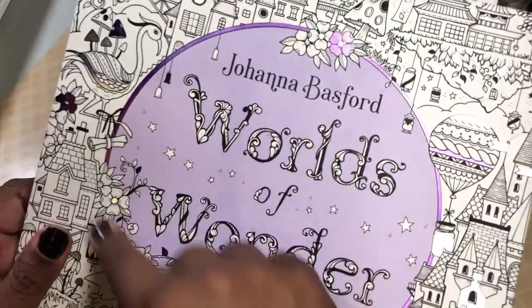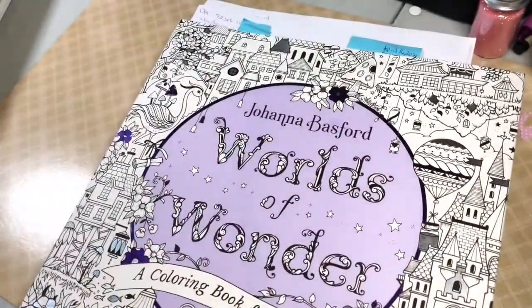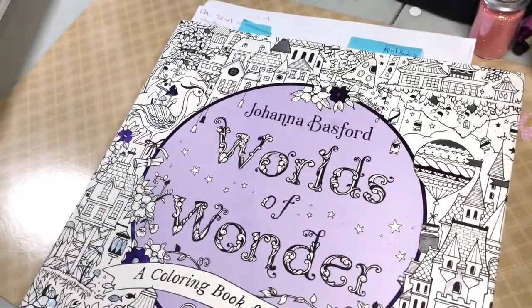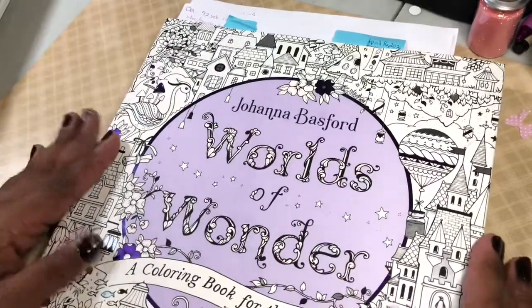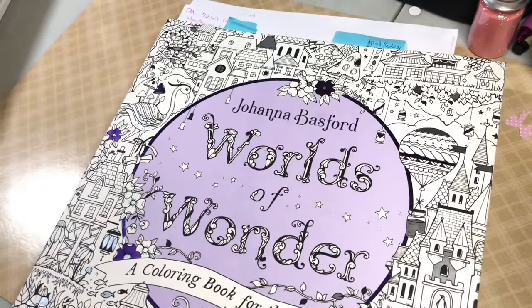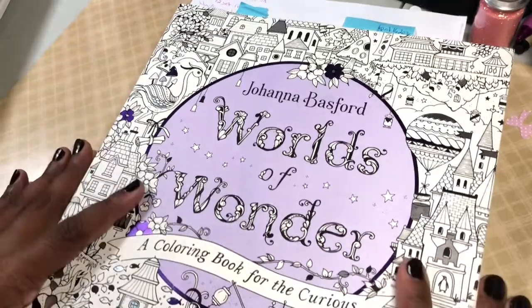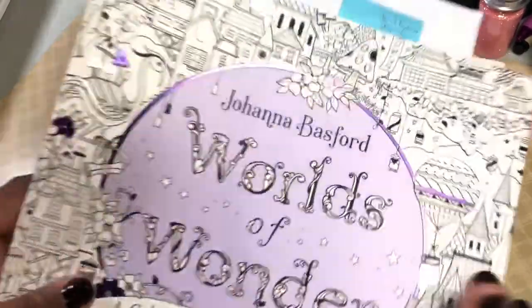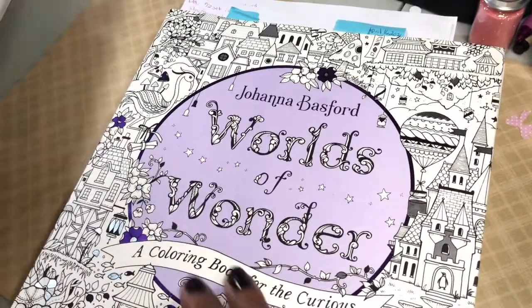I've already started some pages in Johanna Basford's World of Wonder, so I'd like to continue that. I love this purple — blue and purple are my favorite colors. I'd like to finish a couple things I started in here. I'd also like to color in the Ivy and Inky Butterfly, but since I already have stuff started in World of Wonder, I might as well go ahead and finish that one first.